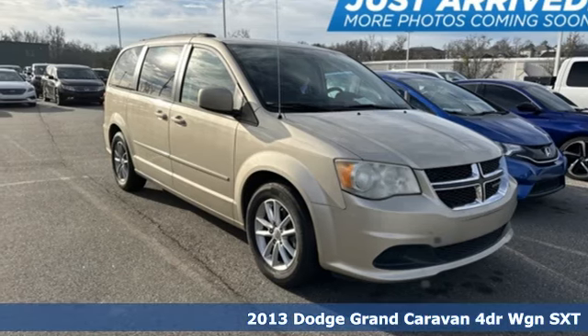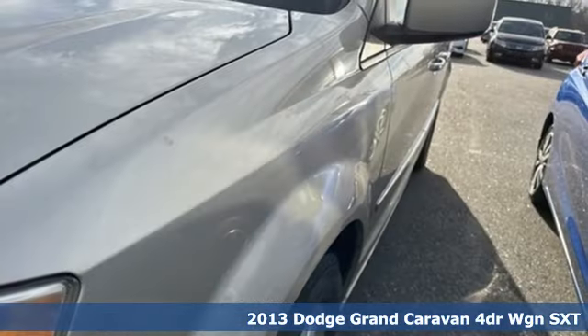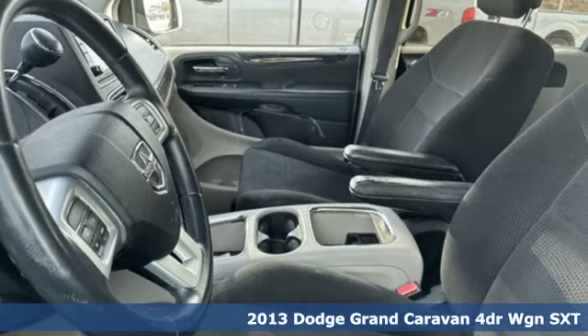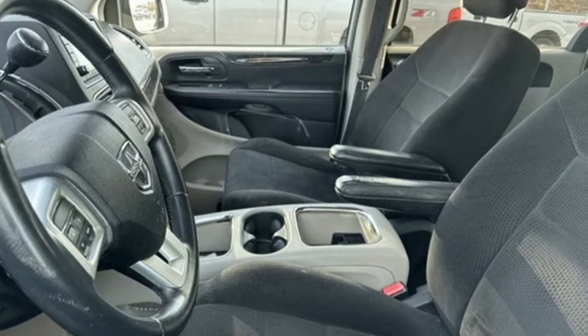Here's a 2013 Dodge Grand Caravan. Adventure is still a part of your life, it just has a little different meaning now, and this Grand Caravan is the perfect tool for it.